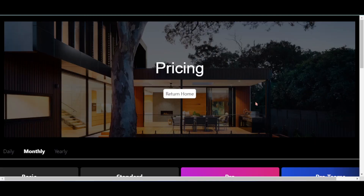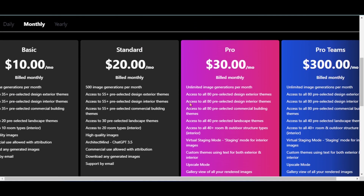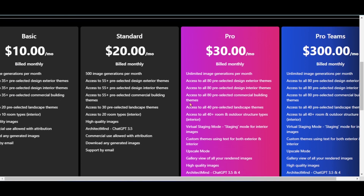The subscription plans are: Basic at $10, Standard at $20, Pro at $30, and Pro Teams at $300, all billed monthly.